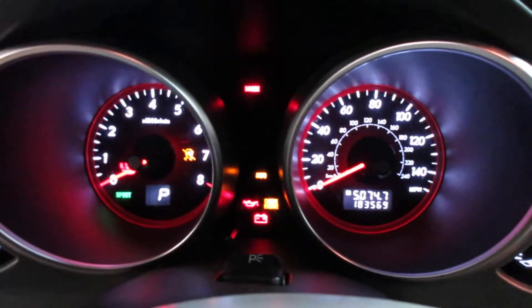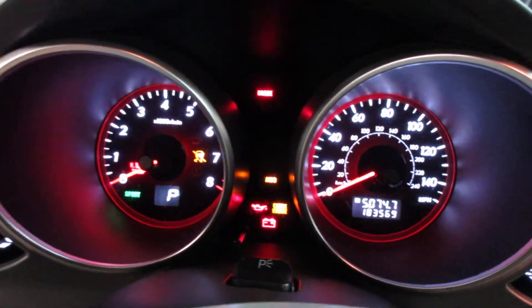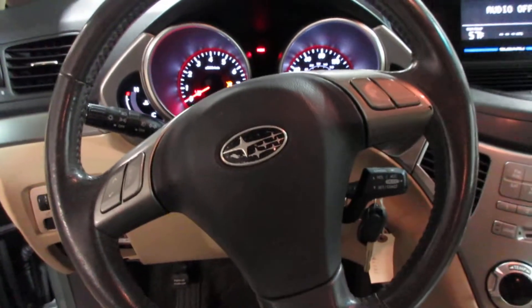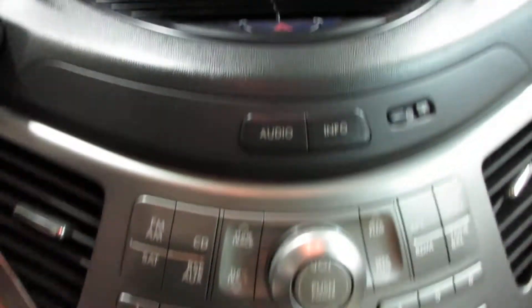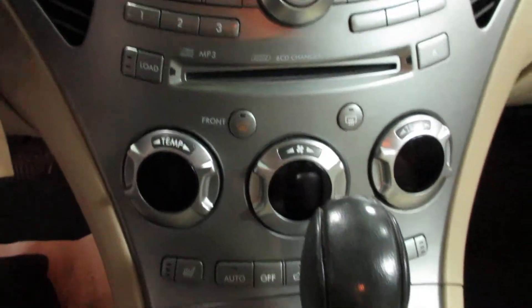This vehicle currently has 183,569 miles on the motor. Nice display screen there. Radio, CD player, temperature controls.